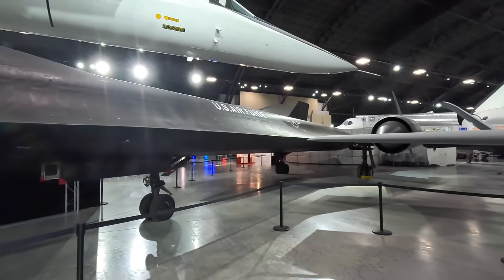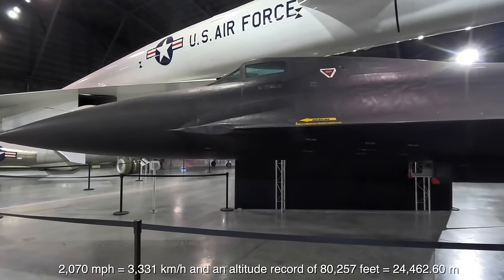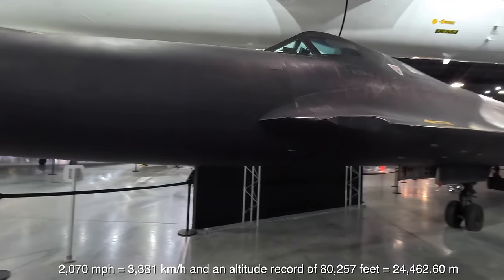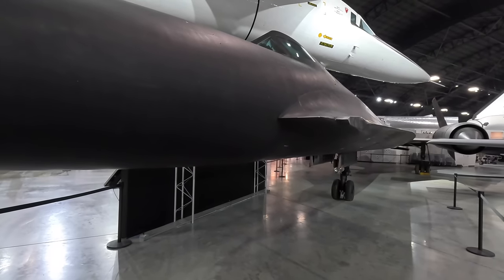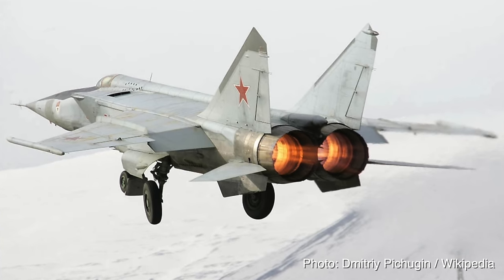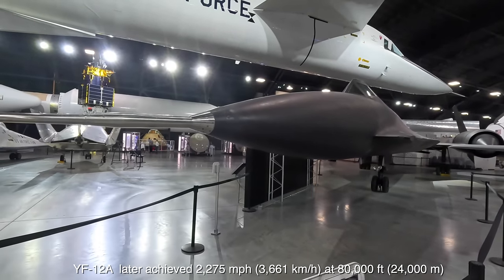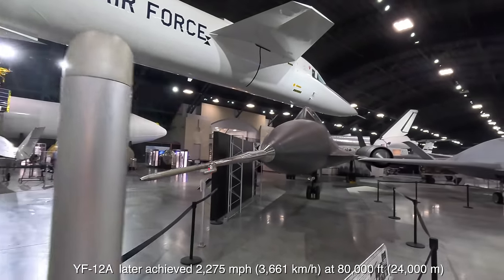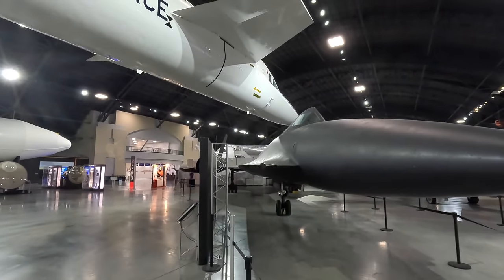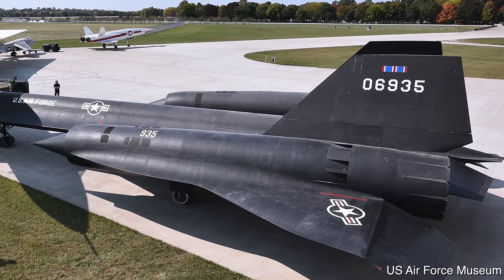On the 1st of May 1965 it set a speed record of 2,070 miles per hour and an altitude record of 80,257 feet. There are rumours this speed was intentionally limited, as the US knew the Soviets had the MiG-25 Foxbat which could also do Mach 3 — albeit for a shorter time. The plan was that the Soviets would respond by beating the YF-12A's speed, then the Americans would respond with the SR-71 and let it fly to its full potential.